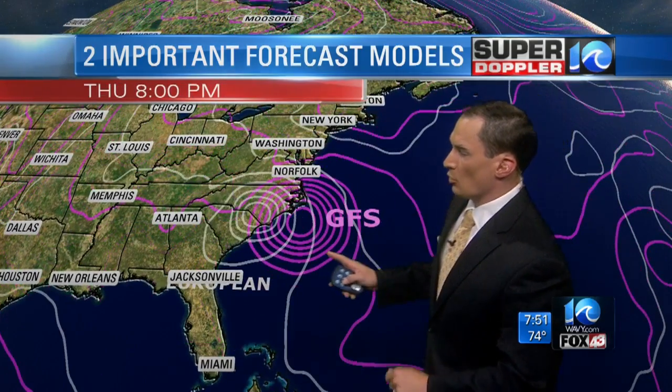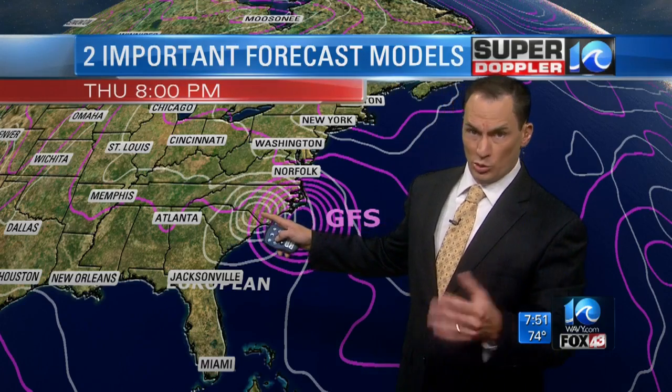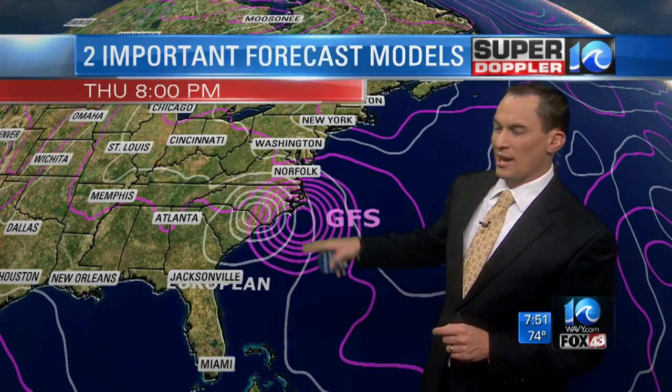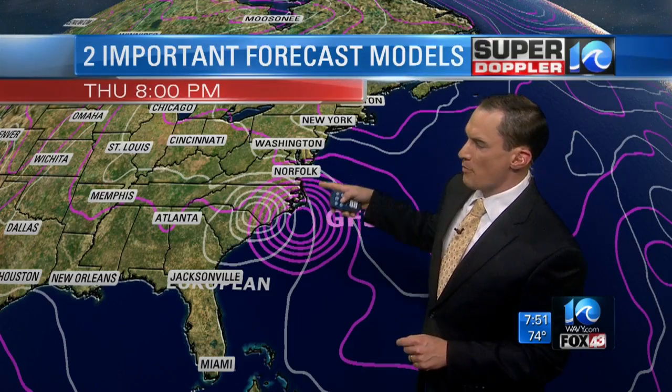They're a little bit different, a little bit split. The European sends it closer to the state line between South and North Carolina, which would be a good scenario for us, but the GFS — no — this would be a little closer to the Hatteras area. You see these lines, how they're all together — those are pressure lines. The winds would be very strong on the Outer Banks and also on Hampton Roads if this were to verify.